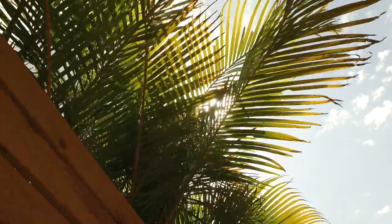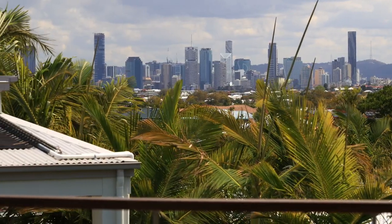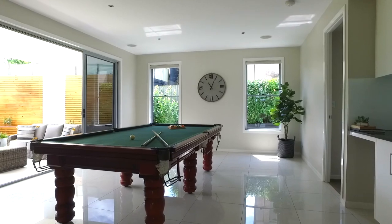Appointed in a north-south aspect with impressive city views from the rear balcony, this home provides a practical floor plan with comfortable living.